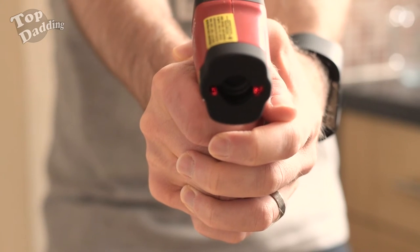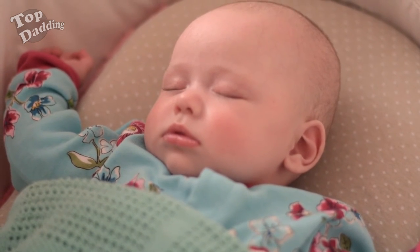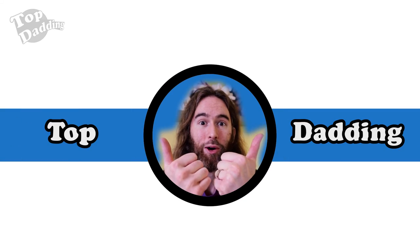But be careful — it comes with a warning because lasers mean danger. Do not do anything with this near a baby's eye. So only use it before your baby's actually in the cot, and then make sure it's the perfect temperature for them to have a sound night's sleep. That's top-dadding! We'll see you next time.